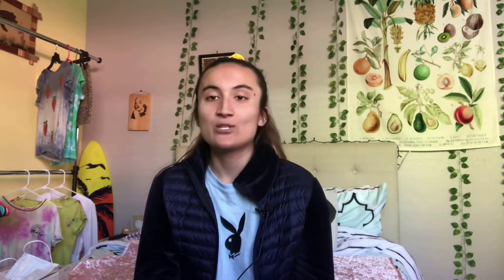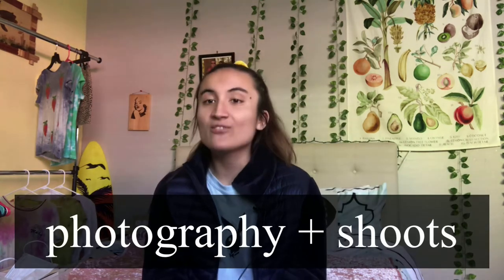Number ten is shoes. I'm currently obsessing over these brown boots I got from a thrift store and obviously my cowgirl boots. Number eleven, the last favorite I came up with, is photography and photo shoots. I've definitely improved a lot of my photography skills — I watch a lot of photography tips and advice. I'm really glad about some of the shoots, and I'll probably show some of my favorite portrait shots.